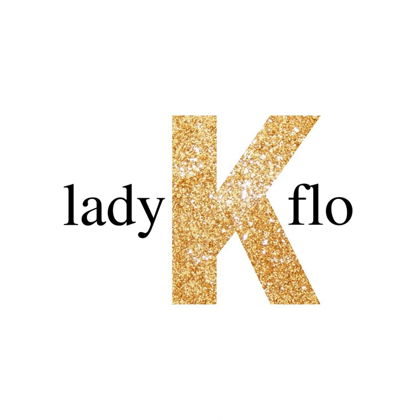Masterpieces is written and recorded by Lady K. Flo. If you like this podcast and want to hear more like it, the greatest compliment you can give is to tell a friend and subscribe to Lady K. Flo on Apple, Google Stitcher, or wherever you listen to podcasts. Thanks.